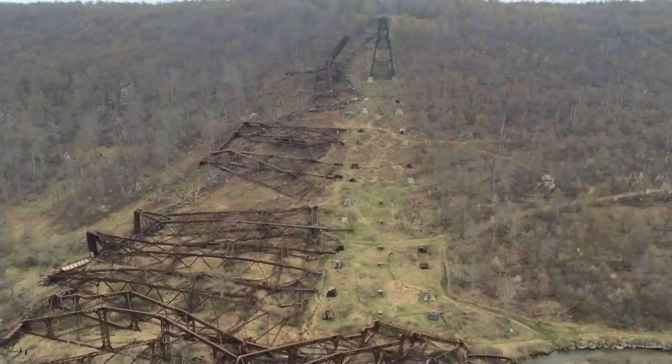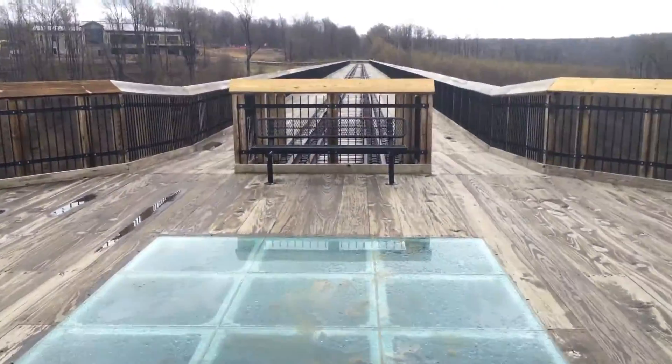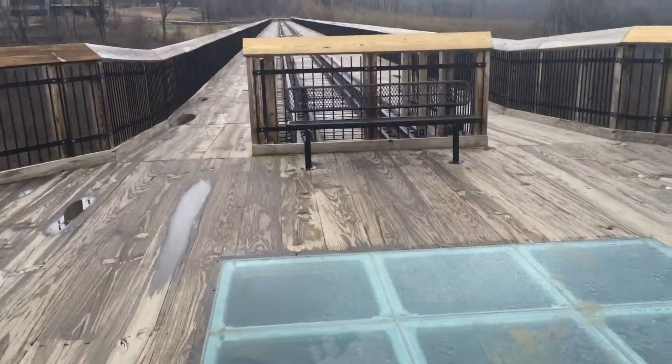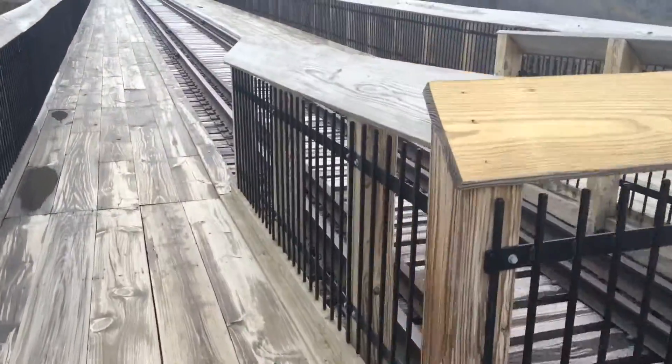So pretty cool — they've made this into a park. You can see a bench right there, and these are what remain of the train tracks going across.